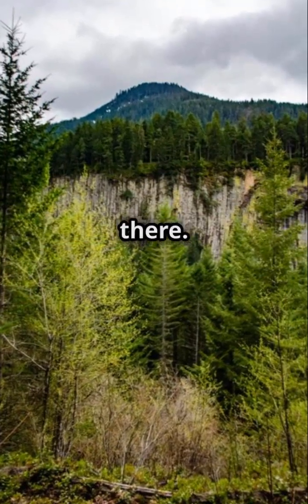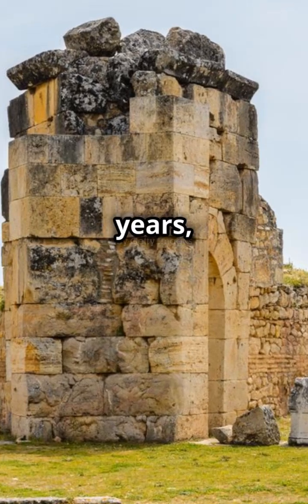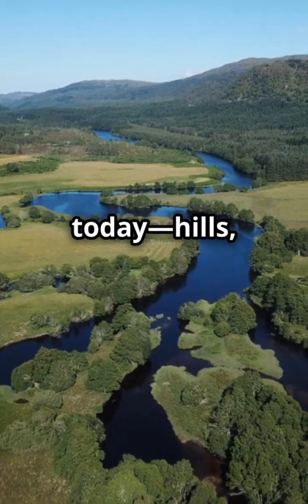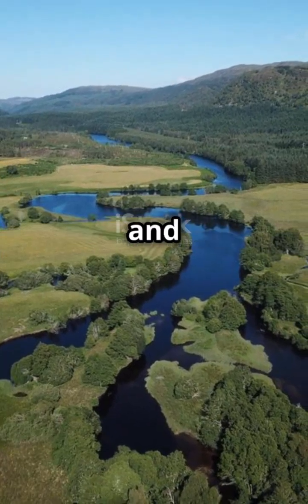But the story doesn't end there. Over millions of years, wind and water erosion sculpted the Deccan Plateau, creating the diverse landscapes we see today — hills, valleys, and rivers.